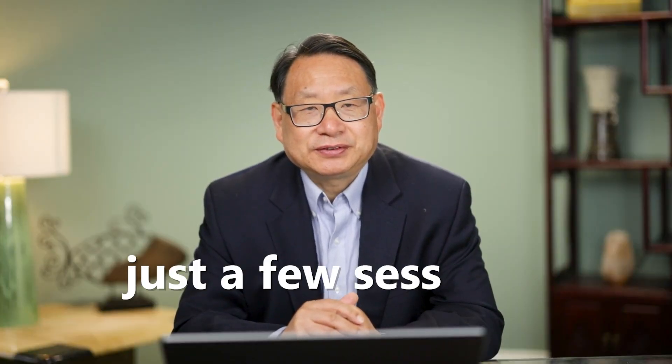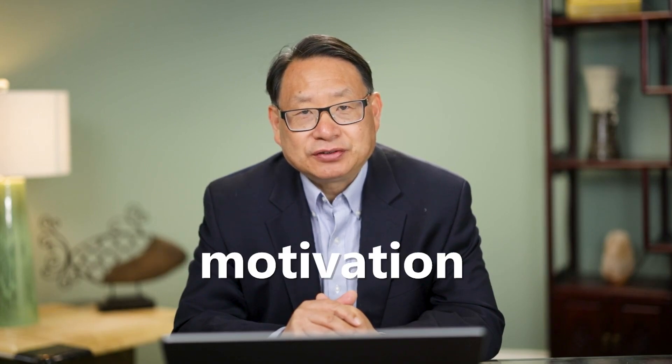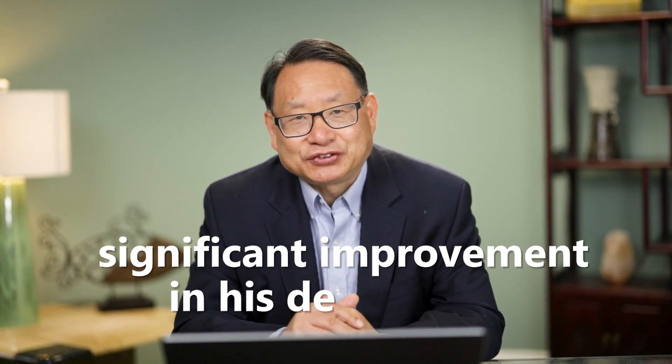Within just a few sessions, James started feeling better. He reported an increase in energy, motivation, and overall mood. He felt like he was getting his life back on track. James completed the full treatment course and experienced a significant improvement in his depression.